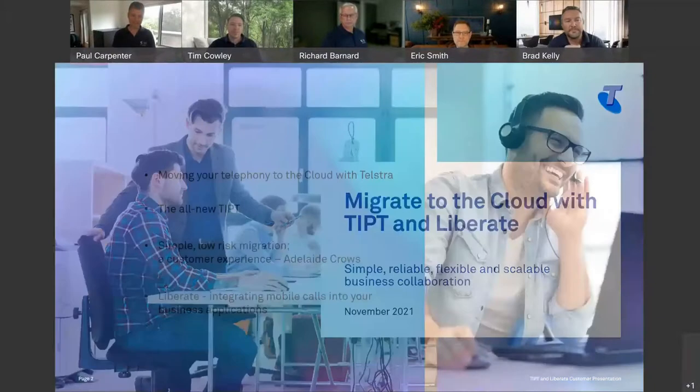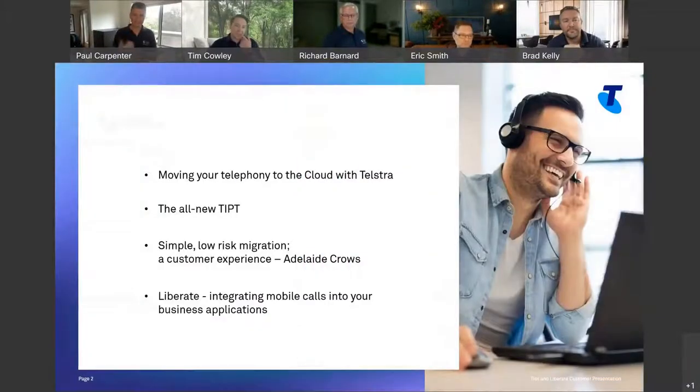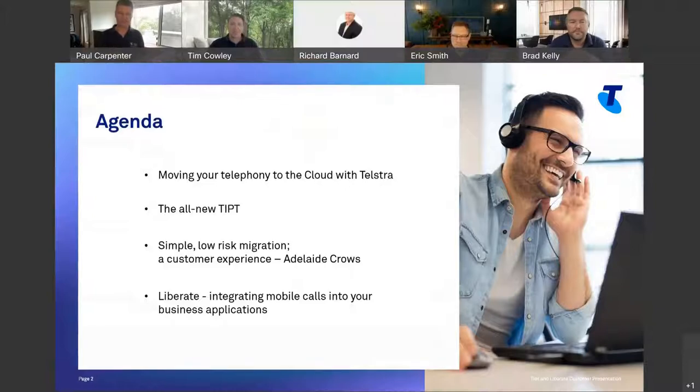Okay, let's get started. Let's move to the first slide. The agenda here is really about moving your telephony to the cloud with Telstra. We've been sending you emails around this, so hopefully you've got the message. The reason you're attending this call is because you're thinking about moving your telephony to the cloud, hopefully with Telstra.